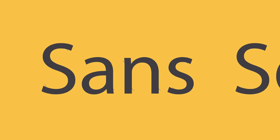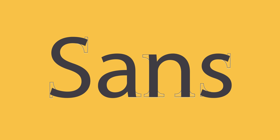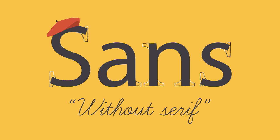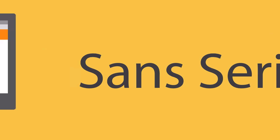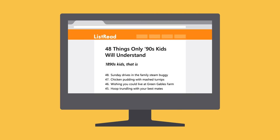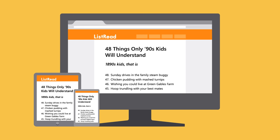Sans-serif fonts don't have that extra stroke — hence the name, which is French for 'without serif.' This style is considered more clean and modern than serif fonts. Also, it tends to be easier to read on computer screens, including smartphones and tablets.